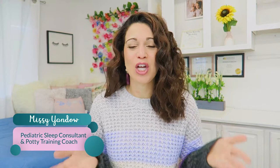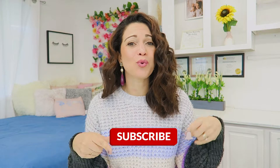Hey guys, my name is Missy Yondo. I'm the owner of Slumber and Bloom. I'm your mom life bestie, pediatric sleep consultant, and potty training coach. If you like tips and tricks on sleep training, potty training, and all things motherhood, make sure to subscribe to this channel and click the bell so you get notified every time I put out a new video.